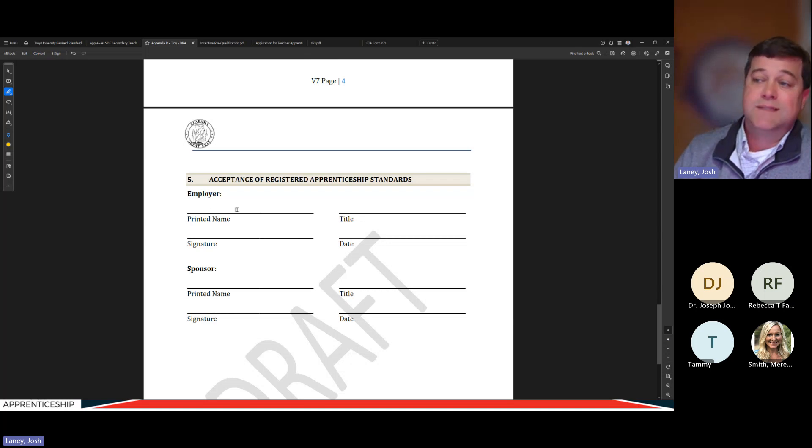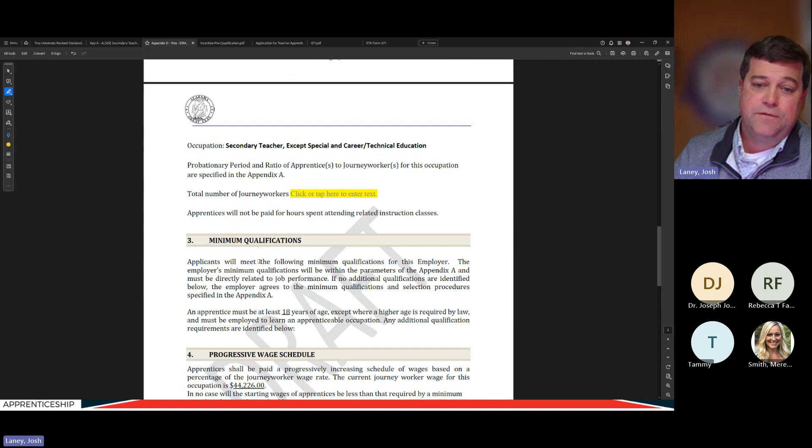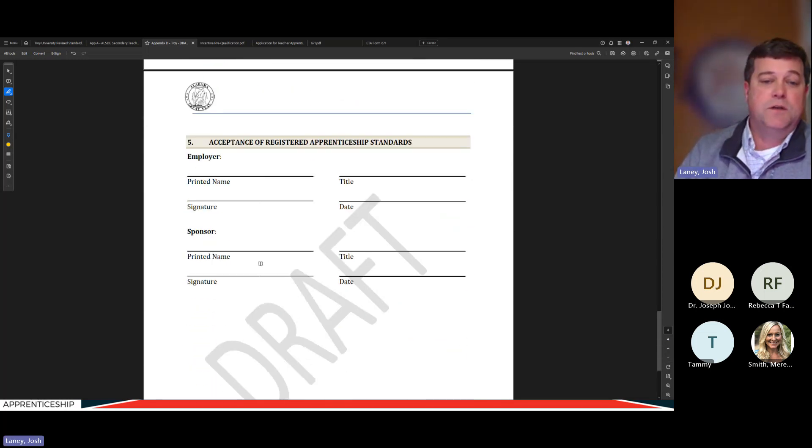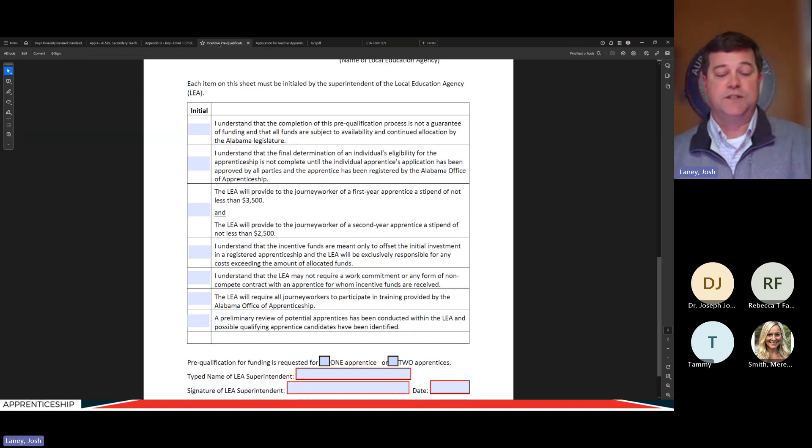After the school system signs the employer acceptance agreement and Troy University countersigns, Troy sends it to my office and we add you to the database as a registered apprenticeship participant employer. The legislature has allocated $2.4 million for this year's cohort as incentive funds to help offset the costs of the teacher apprenticeship pilot for school systems. Each school system can get up to two allocations — a qualifying apprentice can earn $40,000 for that school system in year one of the apprenticeship program.